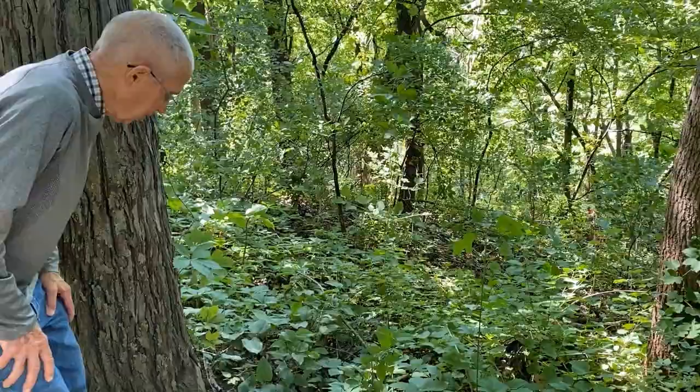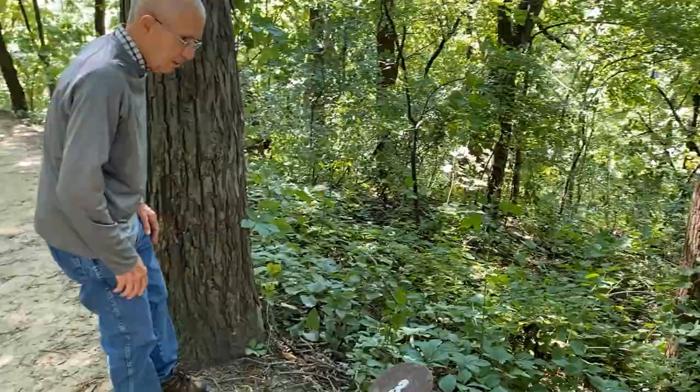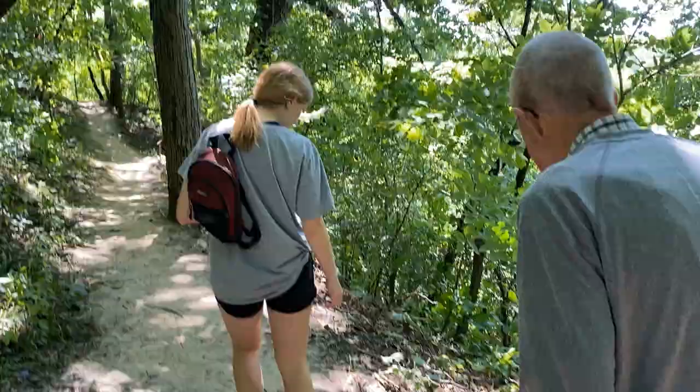We're going to come in contact — well, at least visually — with another vine that has three leaves that we're not going to touch, and that's poison ivy. When we find that, I'll point it out.